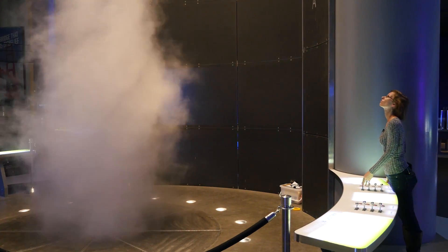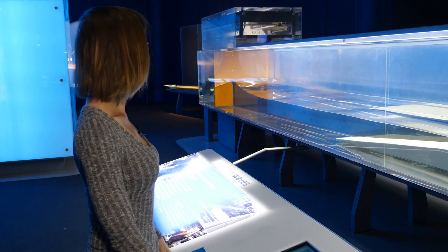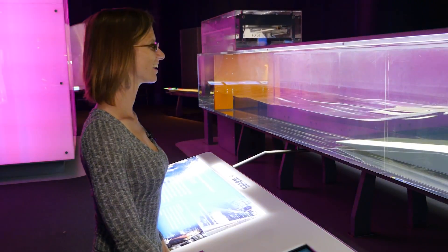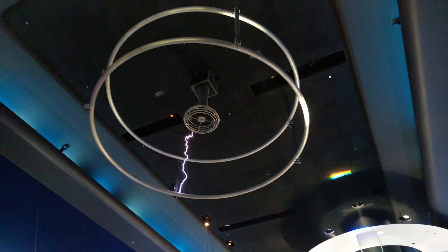There's a 40-foot tornado that you can actually control. There is a 20-foot avalanche disc that you can also control and see about particle movement. There's a tsunami tank where you can trigger a 15-foot-long tsunami, and if you look up you can see 1.5 million volts of electricity fire off from our indoor Tesla coil.